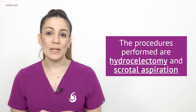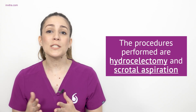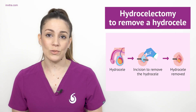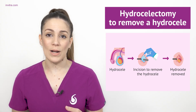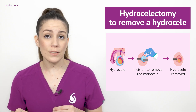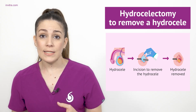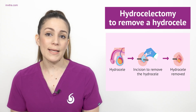The two procedures currently used to eliminate a hydroseal are the hydroselectomy and the scrotal aspiration. Hydroselectomy is considered a low-complexity outpatient surgery that produces excellent results. The only issue is that it requires the use of either general or epidural anesthesia. In broad terms, a hydroselectomy typically involves making a small incision either in the scrotum or in the lower abdomen. Through this incision, the excess fluid is removed and part of the tissue is eliminated to prevent it from filling up with fluid again.